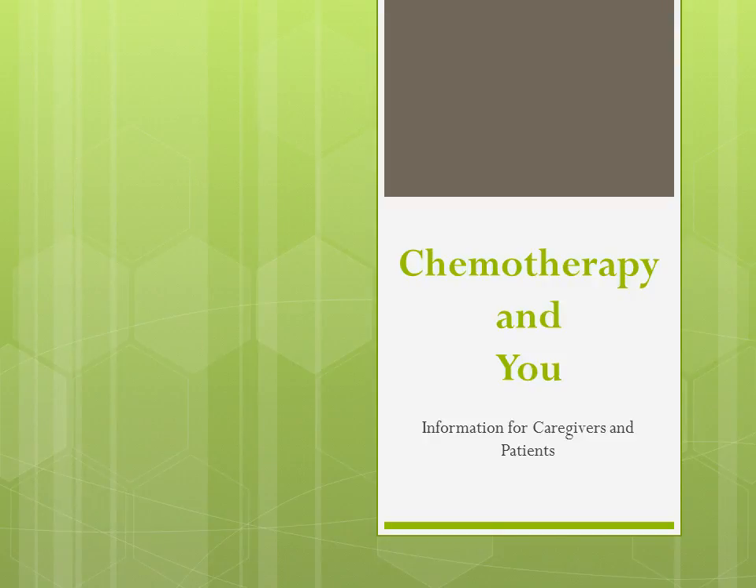Welcome to Chemotherapy & You. This is a class geared to provide information for caregivers and patients undergoing chemotherapy.